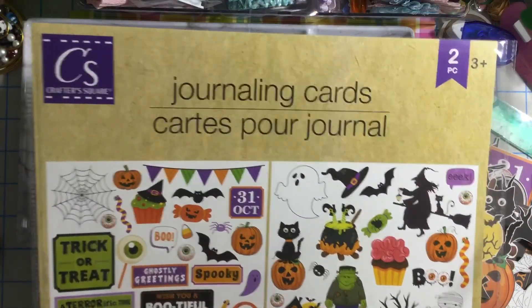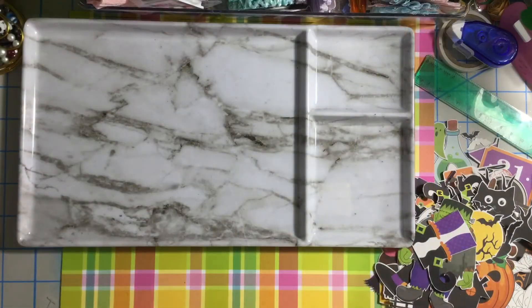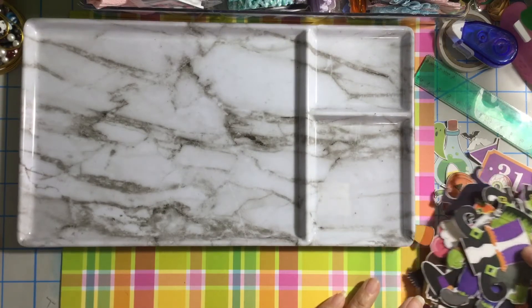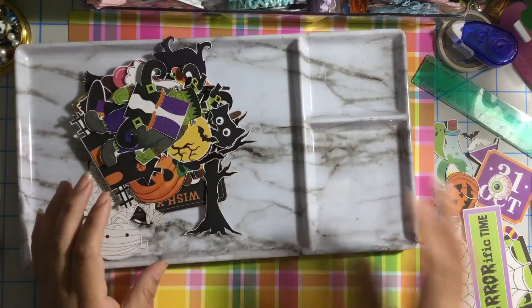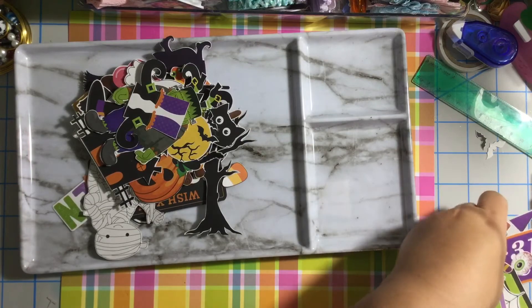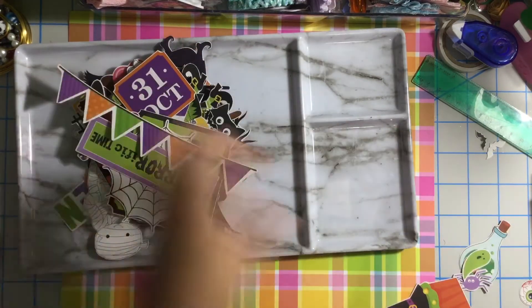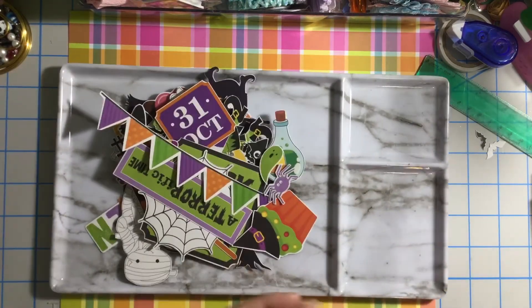It says journaling cards, but for me this is ephemera — perfect for your Halloween projects. I got three of them, and it took me about one hour to an hour and a half, you know, watching some videos on my phone while fuzzy cutting. I fuzzy cut a whole set and I want to show you how cute this is.